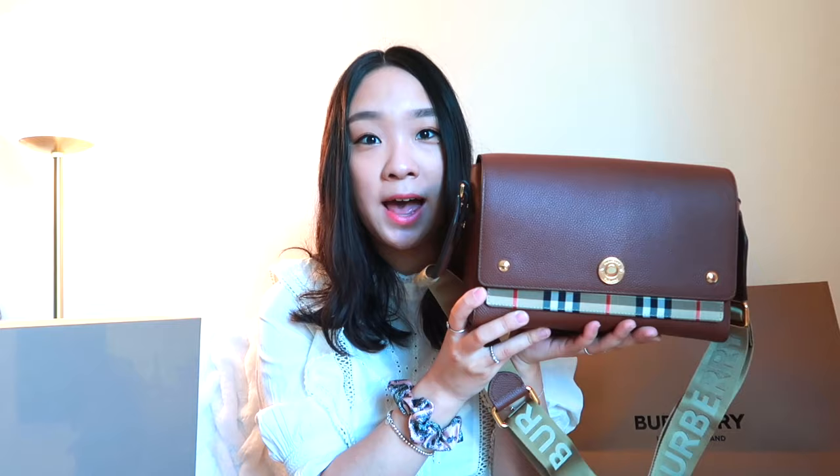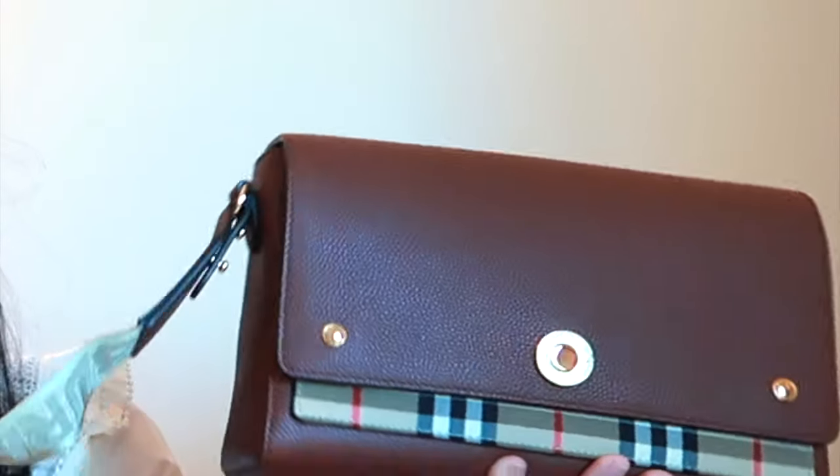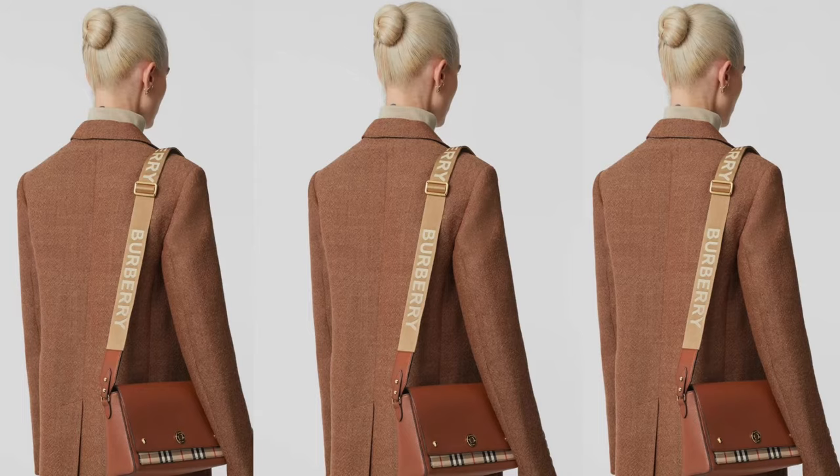The first thing that drew me to this bag was how classic and elegant it looked. It didn't just scream Burberry and it maintained a very pretty appearance, and I loved how I could dress this up or dress this down. I was a little bit iffy on the strap — it says Burberry all over it. I didn't know if I would like it from pictures online because it was a bit loud. I don't really like loud things. I don't mind having a brand on clothing but I prefer it a little minimalistic and not drawing too much attention.